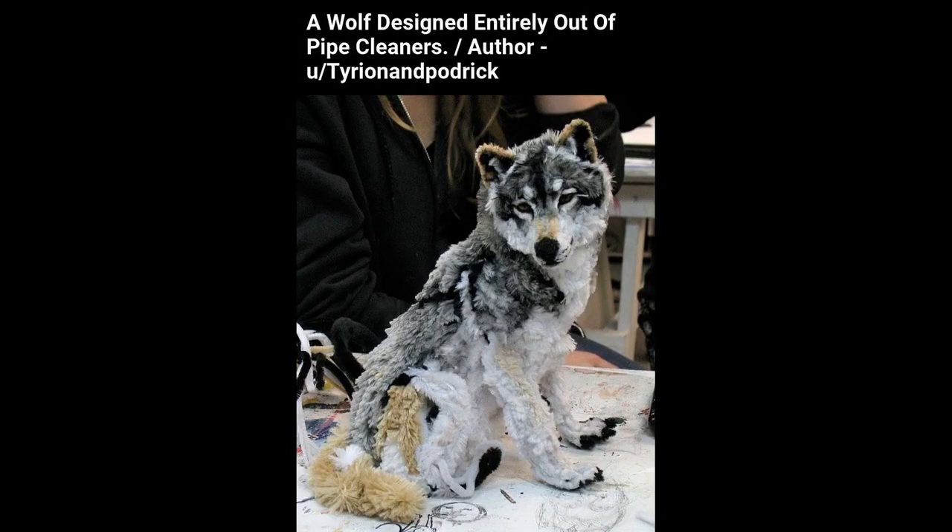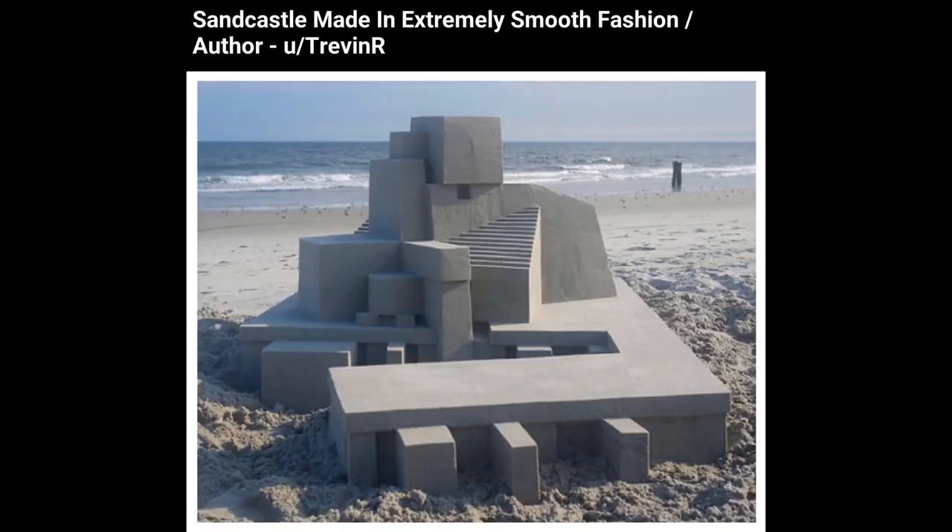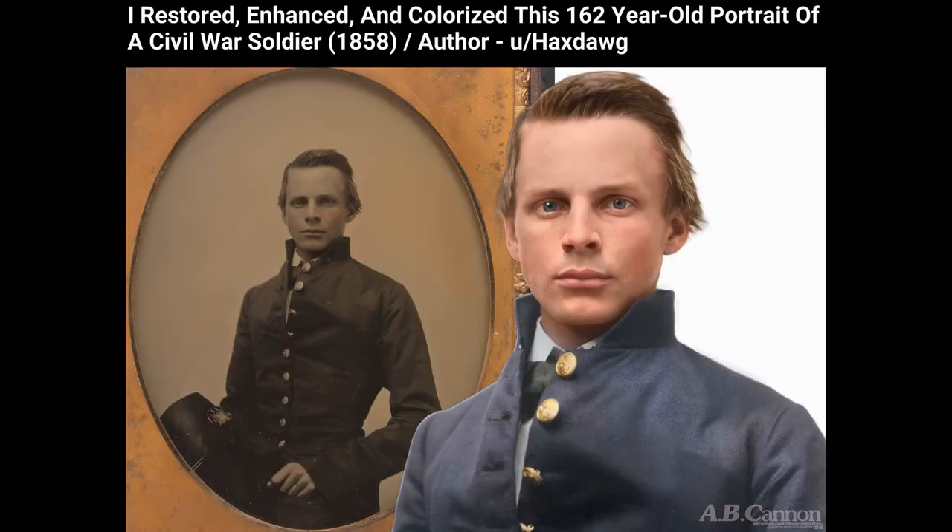A wolf designed entirely out of pipe cleaners. Sandcastle made in an extremely smooth fashion. I restored, enhanced, and colorized this 162-year-old portrait of a Civil War soldier, 1858.